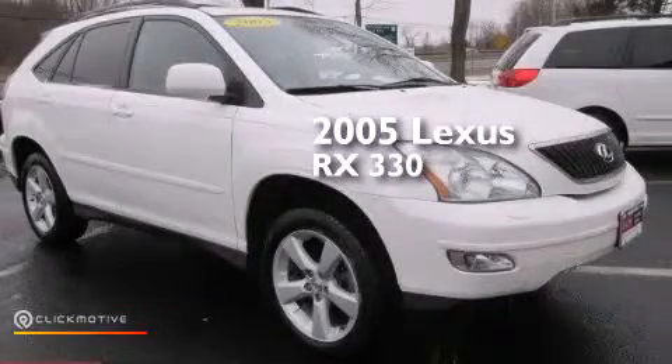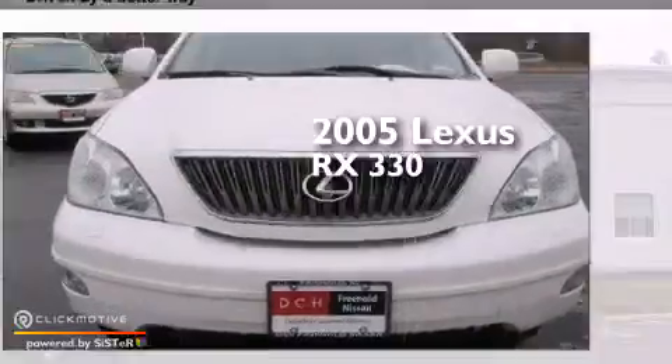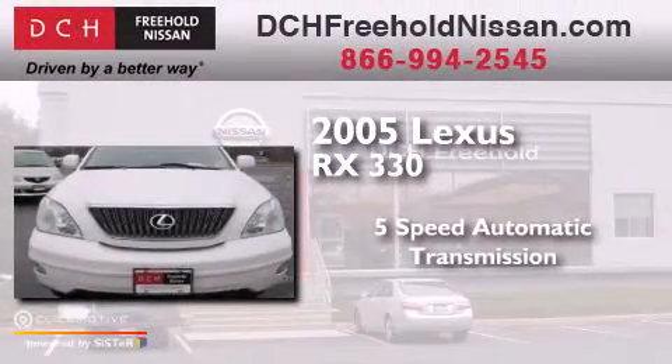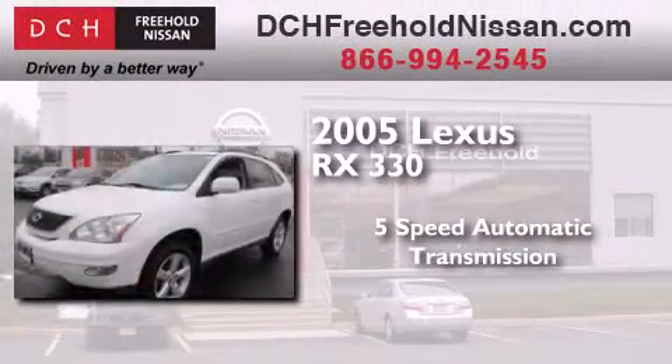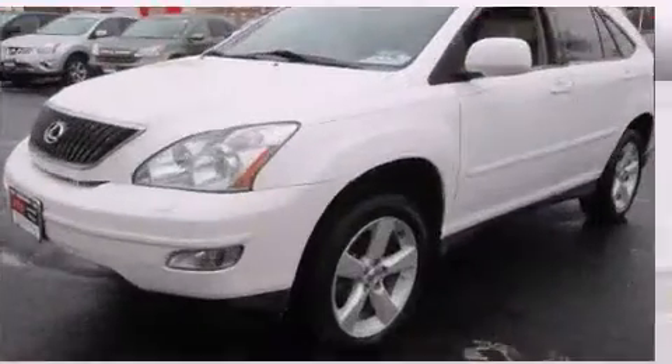This is a certified pre-owned 2005 Lexus RX 330. This crossover has a 5-speed automatic transmission, a 3.3-liter V6, and all-wheel drive.